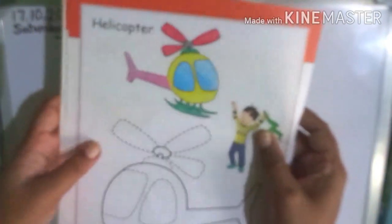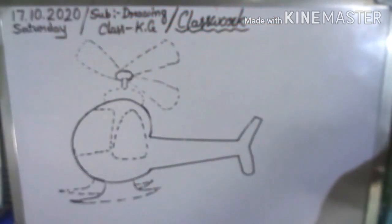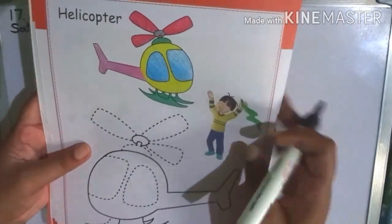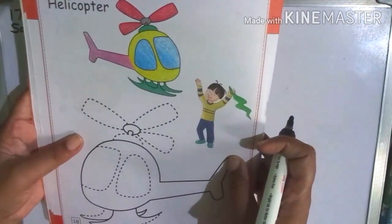So, page 18, see helicopter. First you see, join the doors and color the helicopter. Okay. First you join the doors. Children, listen, join the doors.